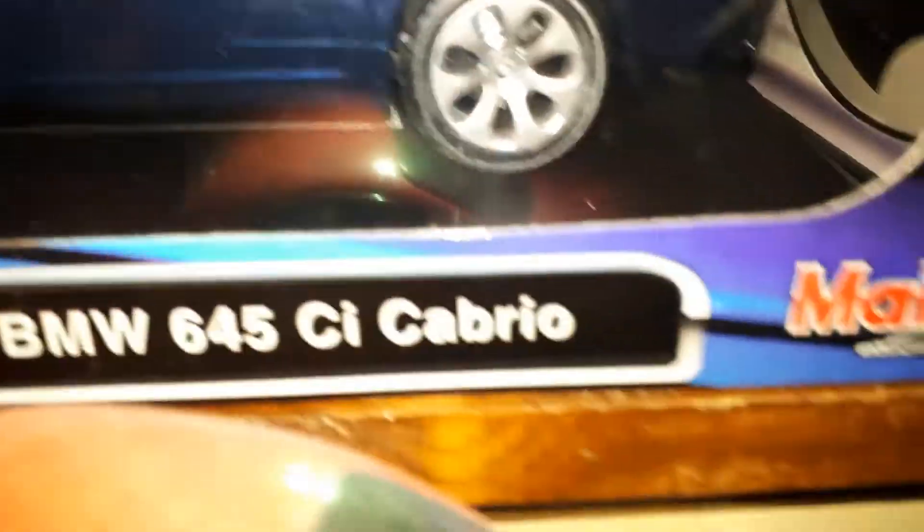They're fun to look at. Like I said, you can't buy the real thing, so you get the next best thing — a nice diecast.